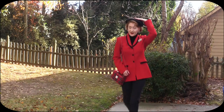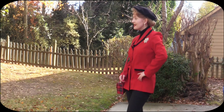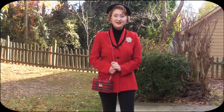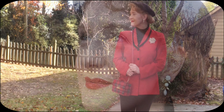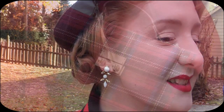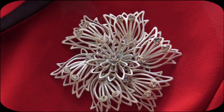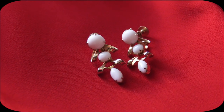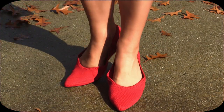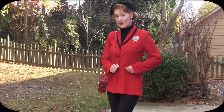Outfit number two encapsulates my undying enjoyment of pairing the color black with the color red. It is just such a chic and classic color combination that always seems to work. Today I paired this thrifted black and red blazer with a black turtleneck and my favorite black trousers from Talbots. For accessories I have a thrifted beret, a handbag from Forever 21, and several pieces of vintage jewelry. This was another look that went perfectly with the red flats. This is also the day I realized that the front pockets of my blazer are in fact fake and not real.